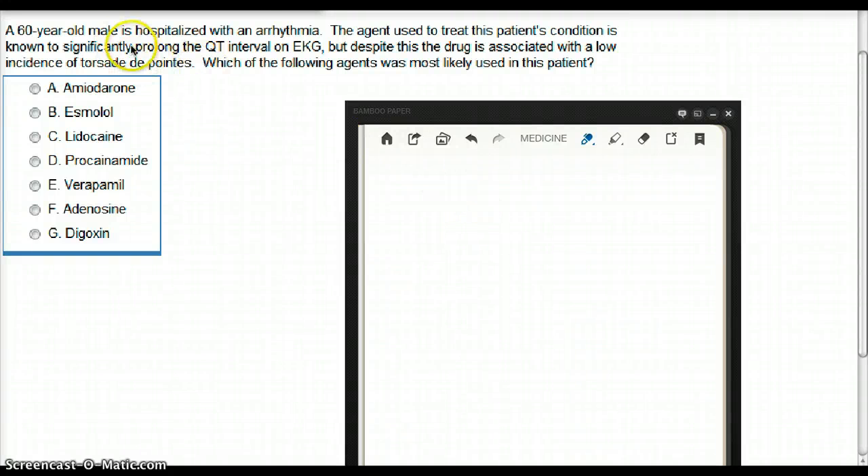In this question, a 60-year-old male is hospitalized with arrhythmia. The agent used to treat this patient's condition is known to significantly prolong QT interval on EKG, but despite this, the drug is associated with a low incidence of torsades de pointes. Which of the following agents was most likely used in this patient?